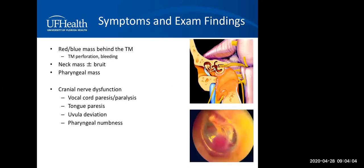On exam, the patient may have a red or blue mass behind the eardrum if the lesion extends to the middle ear. It's important to auscultate for neck masses that may or may not have bruit. Some lesions, when large enough, can present as a pharyngeal mass mistaken for peritonsillar abscess. Cranial nerve function exams are very important, including flexible laryngoscopy to evaluate for vocal cord paralysis or paresis, tongue deviation, uvula deviation, and pharyngeal numbness.